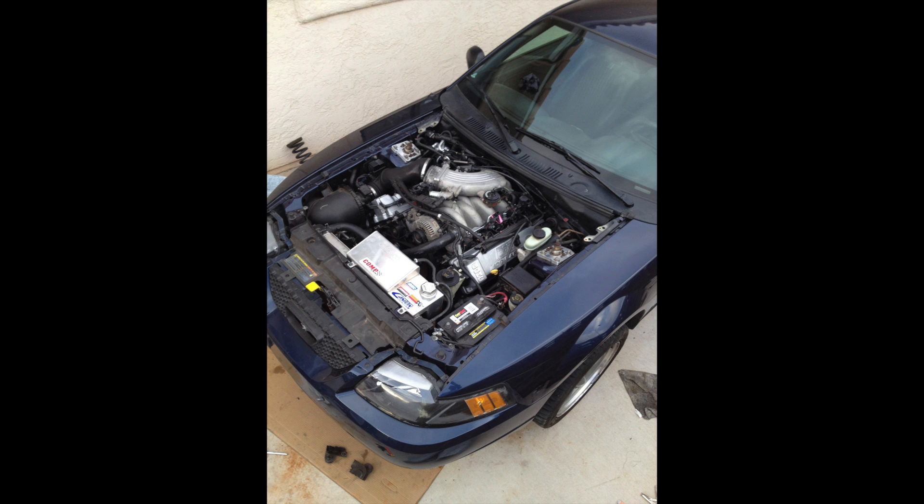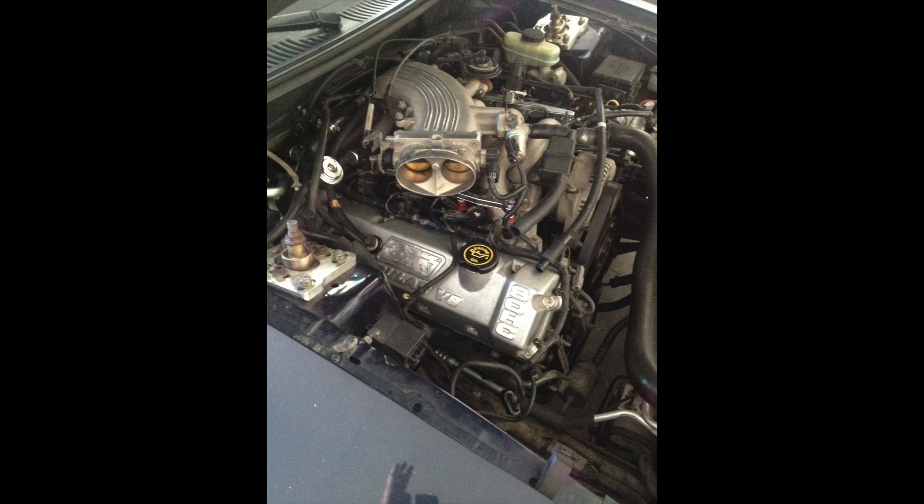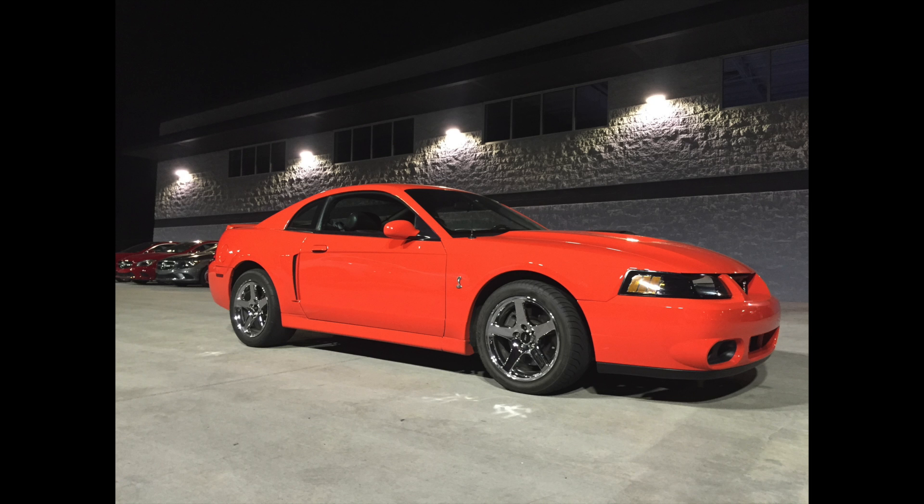Now that my Bullitt was all up and running with the new forged rotating assembly, comp cams, ported heads, and everything, I decided I'd like to go supercharged and wanted to go this route. Something to think about though is this kit was expensive — it was going to be about $5,000 or $6,000 when it's all said and done.